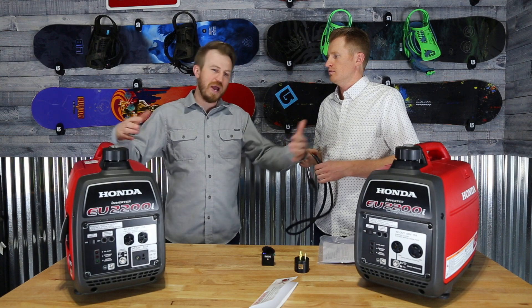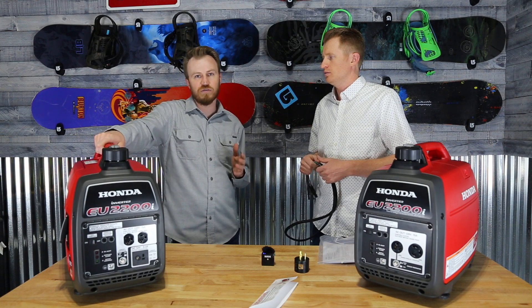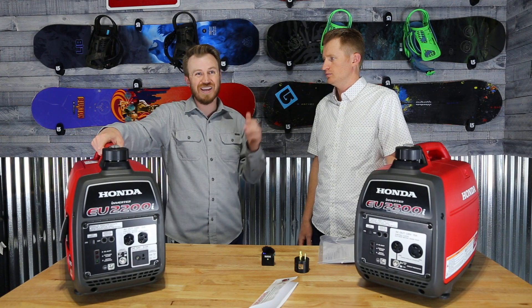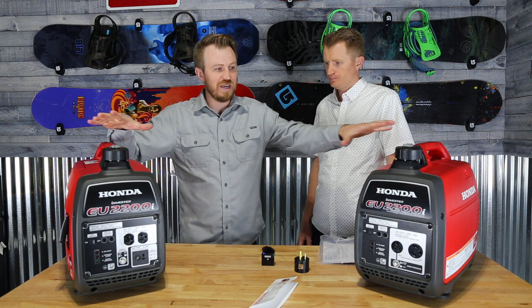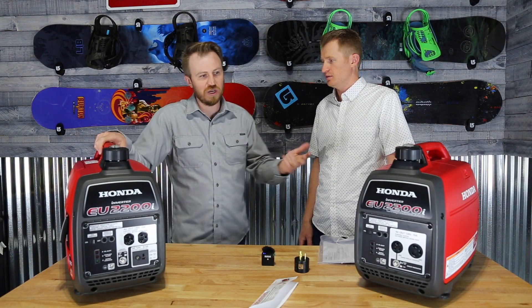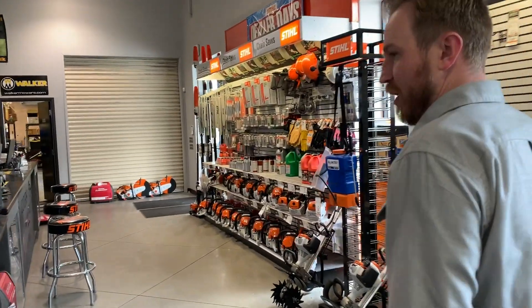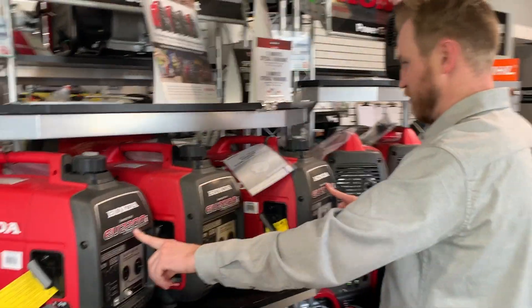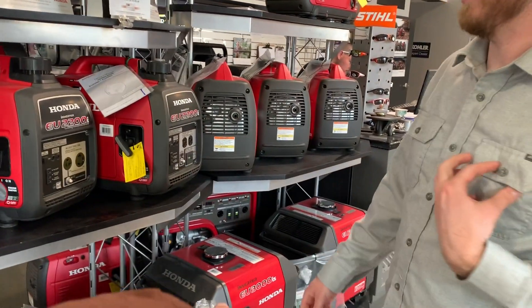One thing to think about when buying a bigger generator like a 3000: if you're at sea level it'll power everything in your trailer fine. But as you go up in elevation, because these are carbureted motors, it decreases the output of each generator. So collectively having two of these is better than having a big 3000. You're getting 2200 out of each. These are a new 2018 model — they went from 2000 to 2200 output, which is pretty cool.